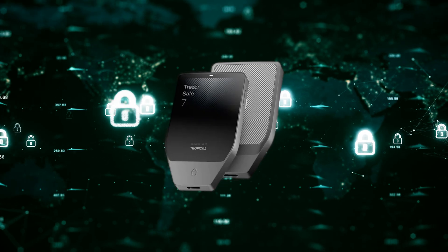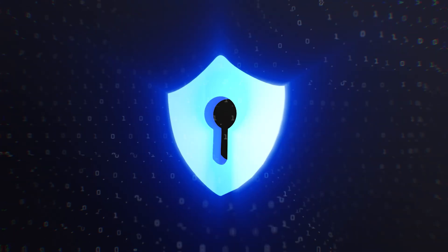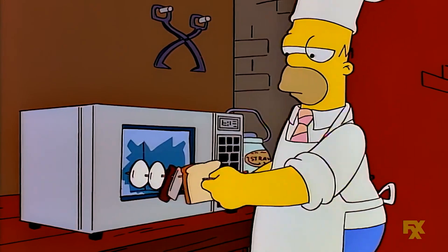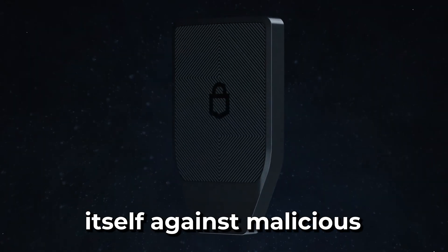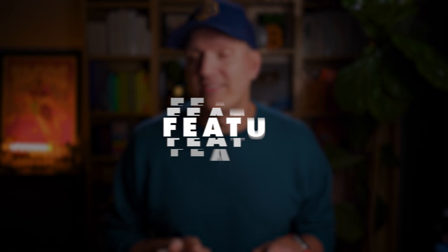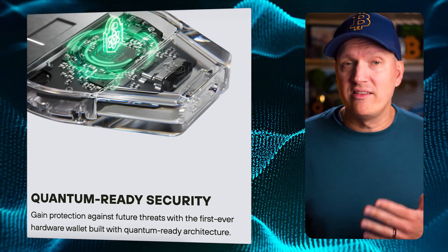It means the device is designed to handle future quantum-secure firmware updates. The Safe7's bootloader — the initial software that starts up the device — and its firmware check already use post-quantum cryptography to verify firmware updates. The post-quantum signature must be baked into the device when it leaves the factory because the boot process cannot be updated later. By integrating this now at the hardware level, the Safe7 future-proofs itself against malicious quantum-powered attacks trying to subvert firmware integrity.